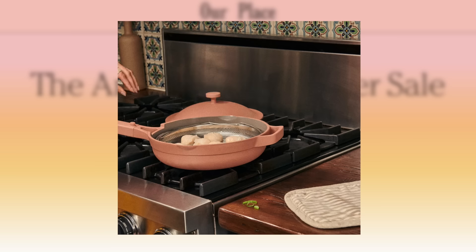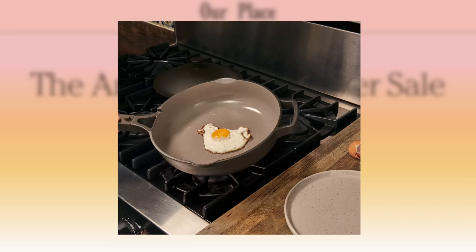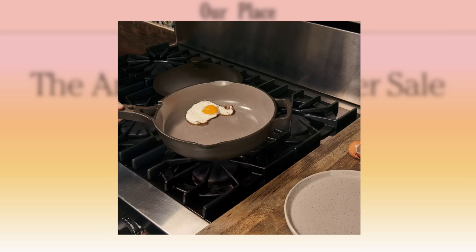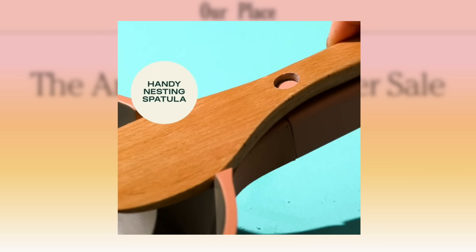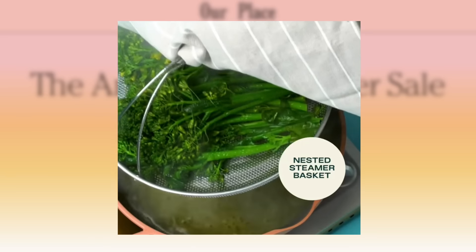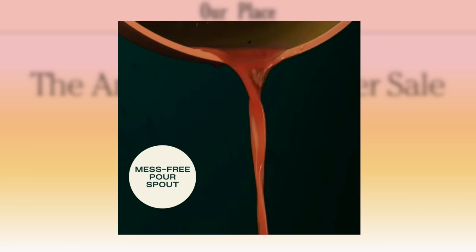Gift recommendation number three is for moms that love to cook — I recommend getting them the Always Pan from Our Place. I love this thing; I'm obsessed. You can do so many different things in it, and I love the colors — they have so many different color options that can work for any mom's aesthetic in their kitchen. It comes with a strainer on the inside and a wooden spatula. You can steam veggies, cook pasta — you can do so much with this pan.